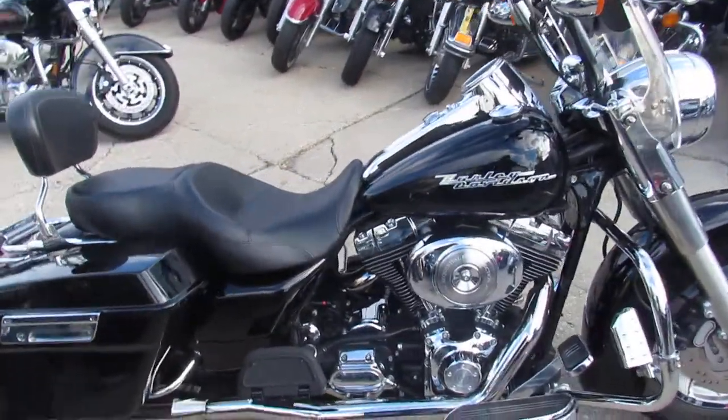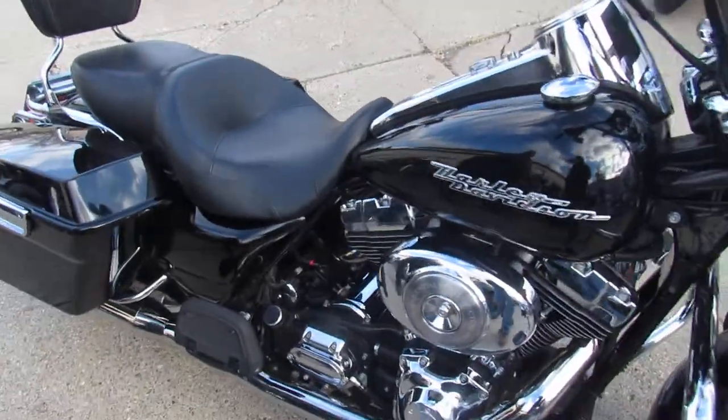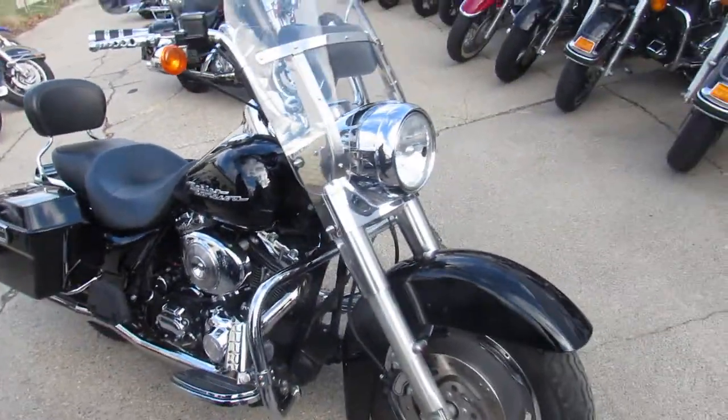Runs strong, needs nothing. Great bike for only $79.99 guys.